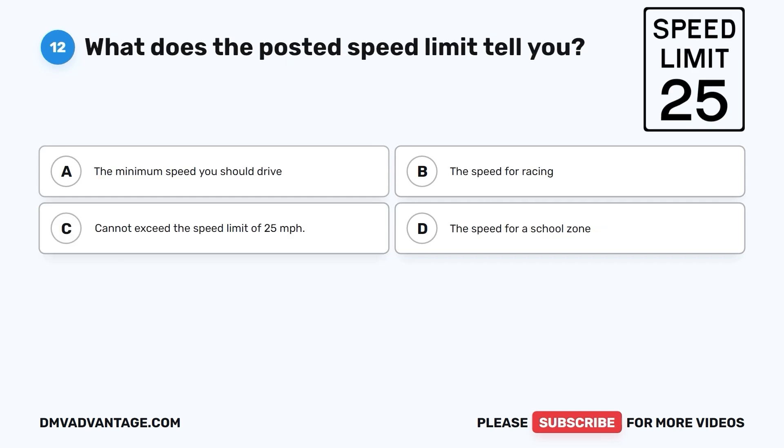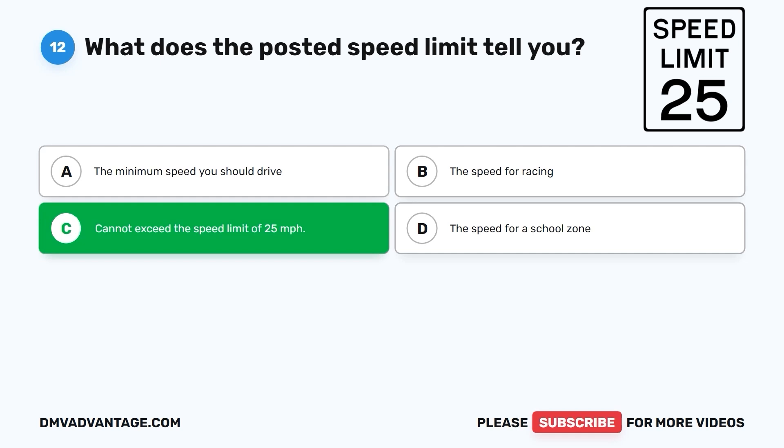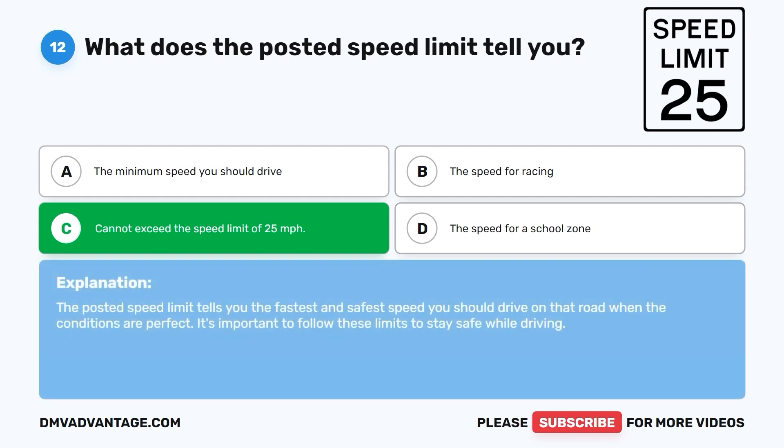Question 12: What does the posted speed limit tell you? A. The minimum speed you should drive. B. The speed for racing. C. Cannot exceed the speed limit of 25 miles per hour. D. The speed for a school zone. The correct answer is C. Cannot exceed the speed limit of 25 miles per hour. The posted speed limit tells you the fastest and safest speed you should drive on that road when the conditions are perfect. It's important to follow these limits to stay safe while driving.